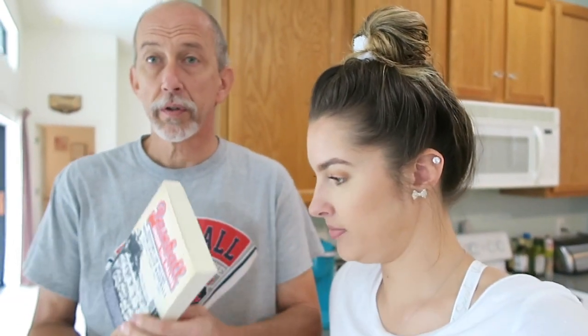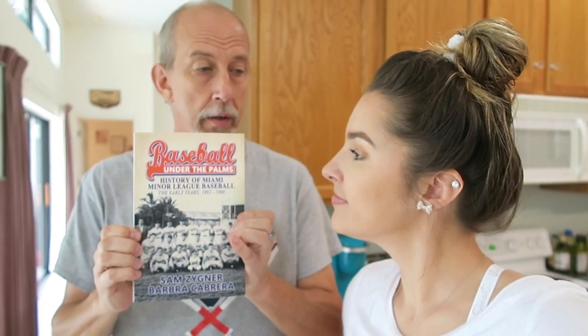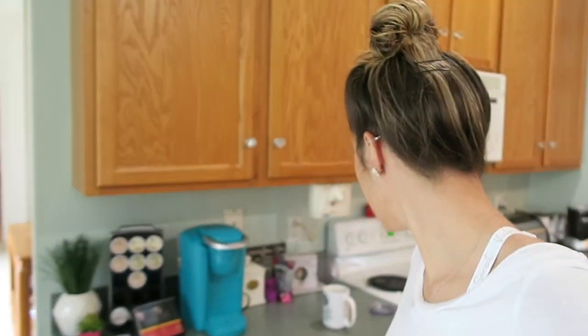A quick shoutout and thank you to Sam and Barbara for sending me the book on the history of baseball in Florida — it's a cute and very educational book and I'm excited about it. Alright, you ready to rock and roll?